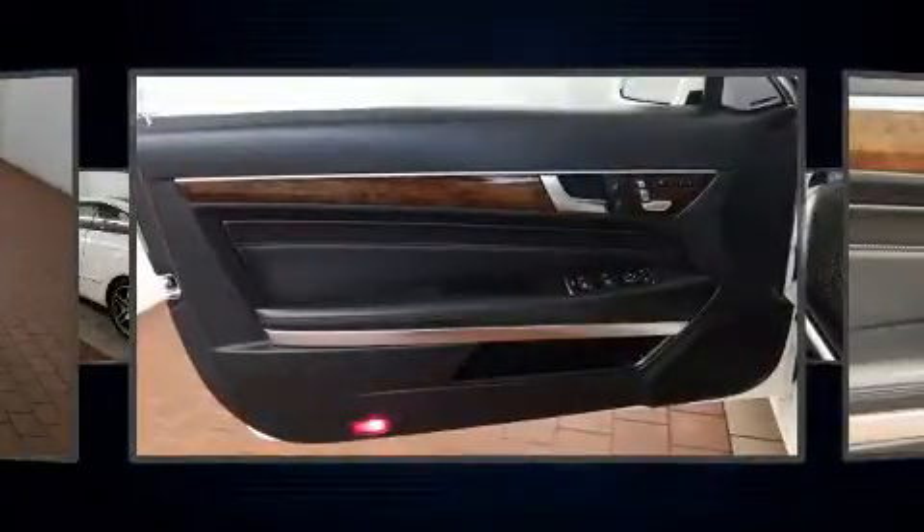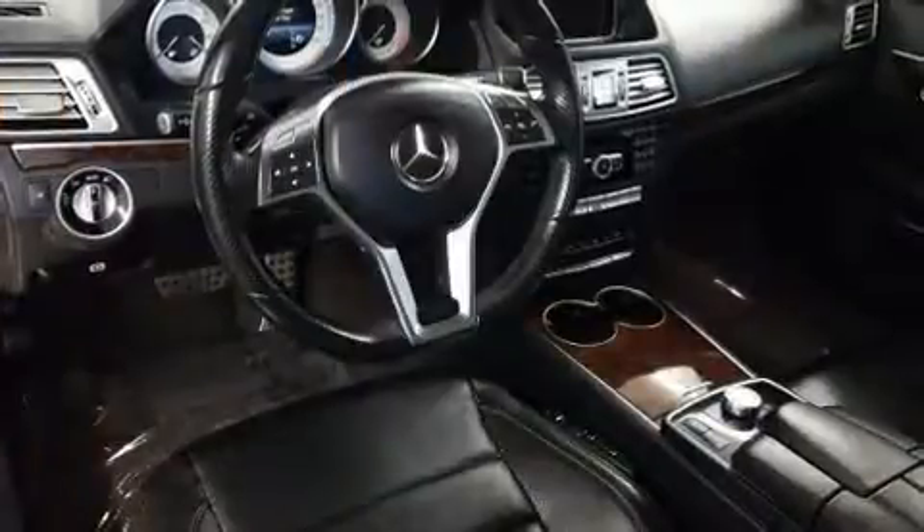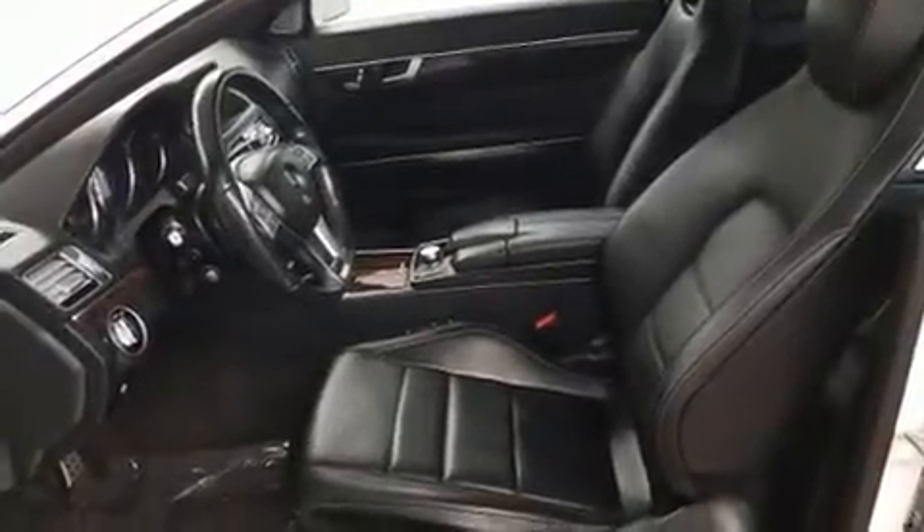Mercedes-Benz prioritized fit and finish as evidenced by a built-in garage door transmitter, a power seat, an automatic dimming rearview mirror, automatic dimming door mirrors, fully automatic headlights, rain-sensing wipers, and a power moonroof that opens up the cabin to the natural environment.